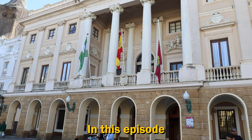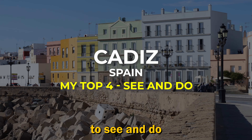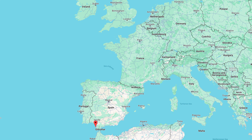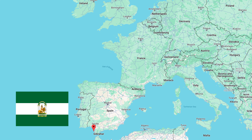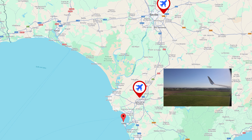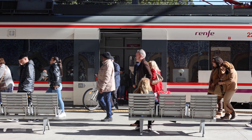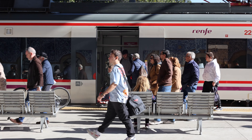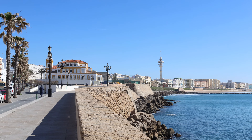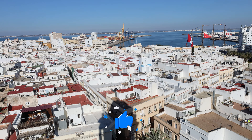Welcome to another video. In this episode we are going to Cádiz in Spain, and I will show you the top four things to see and do in Cádiz. Cádiz is a coastal city in the south of Spain, belonging to the Andalusia region. It's around 120 kilometers south of Seville. The easiest way to get to Cádiz is to fly to either Jerez or Seville and then connect via train — there are direct trains from both. Cádiz is a historic port city capturing the essence of Andalusian charm with its ancient streets, whitewashed buildings, and vibrant culture.